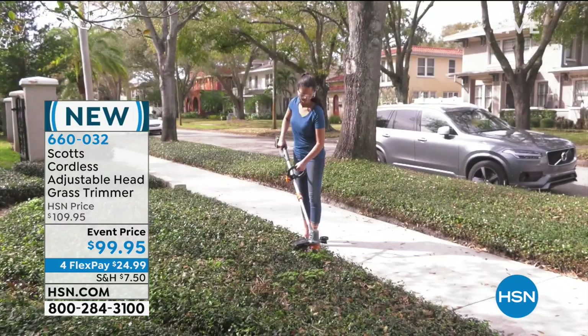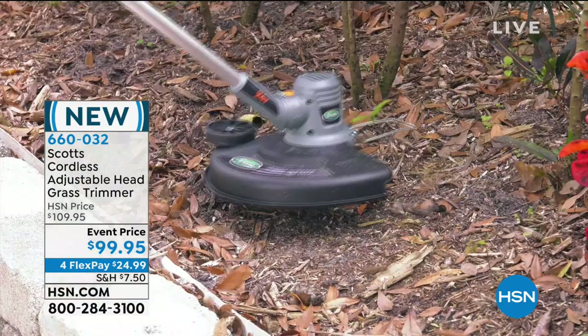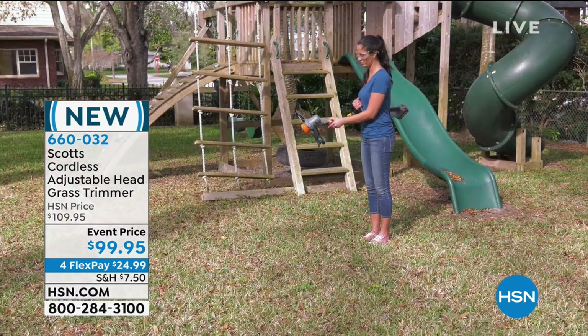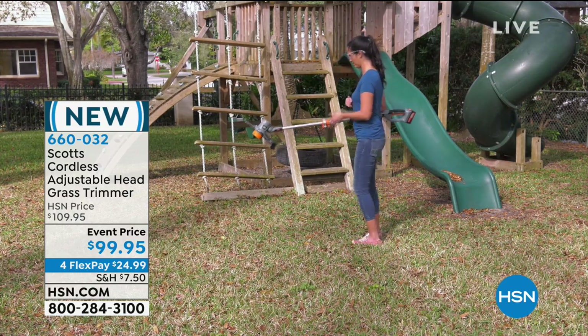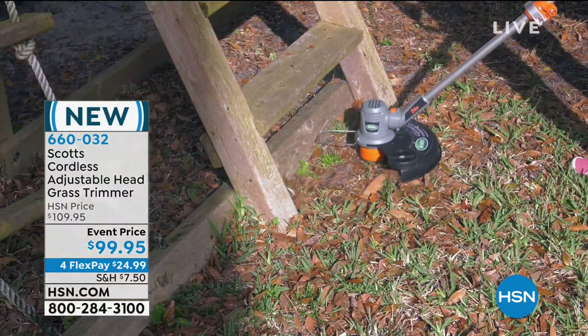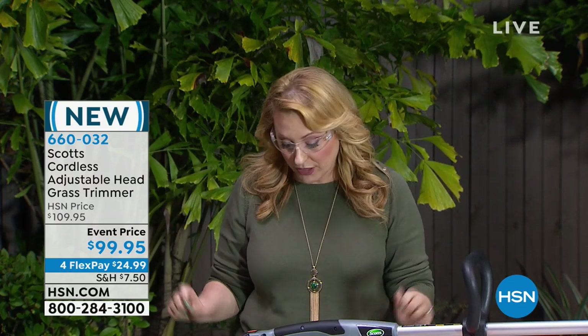I'm continuing to hang out outside. My name is Helen Keedy. We're going to continue on — it's always very exciting when we have a brand new launch here at HSN. Scott is a global leader in lawn care. This is our first item from Scott — it is a cordless, adjustable head grass trimmer. Under $100 from Scott — that's outrageous, an amazing deal. We are also doing FlexPay — it's $24.99. Luke Caputo is here.